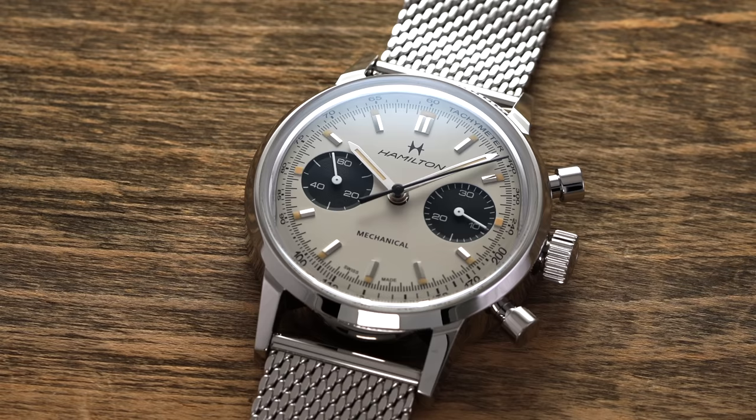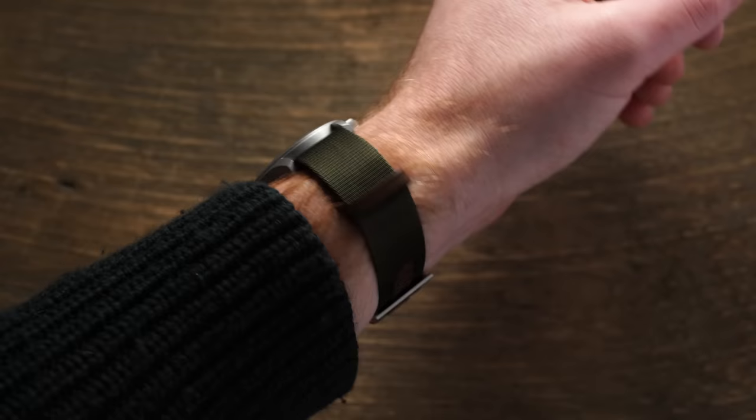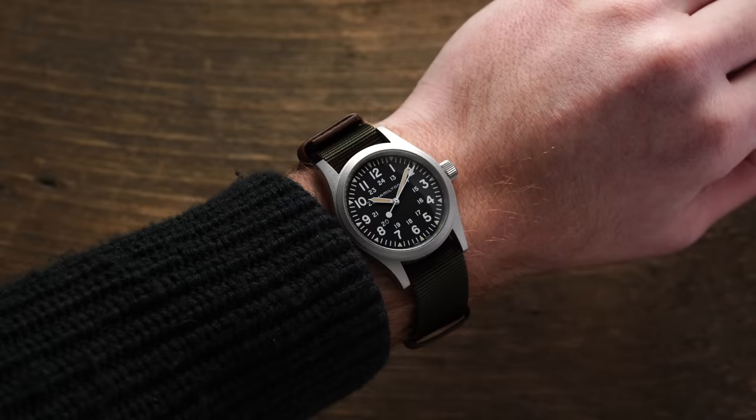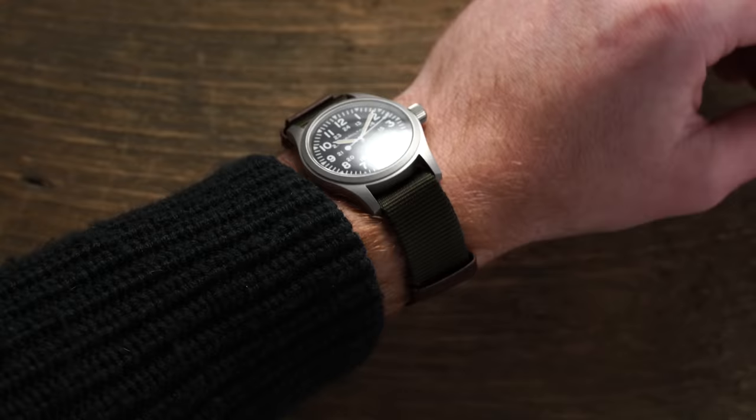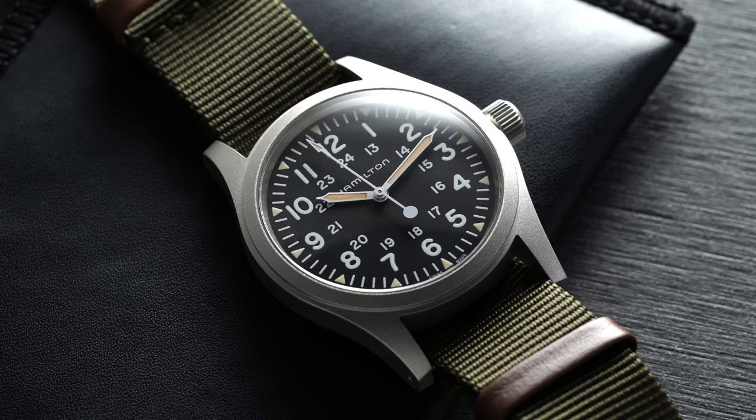Looking at the pros for Hamilton: I'm a huge proponent of what they offer in the $500 to $2,000 price range. When you factor in the history and the amount of designs available, when they are on, they are absolutely on. Two places where they are definitively probably the best option available: first, the entry-level Swiss field watch. They set the standard for the price category — around $500 up to $1,000, you'll be hard pressed to find anything with better value from a field watch and design perspective, and they have authentic history on their side.